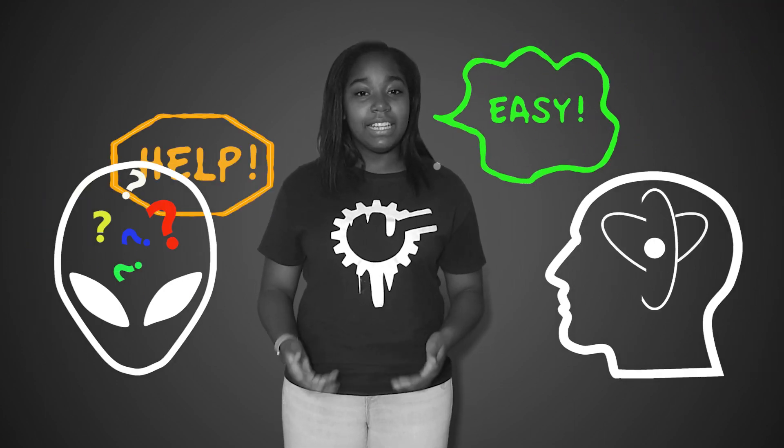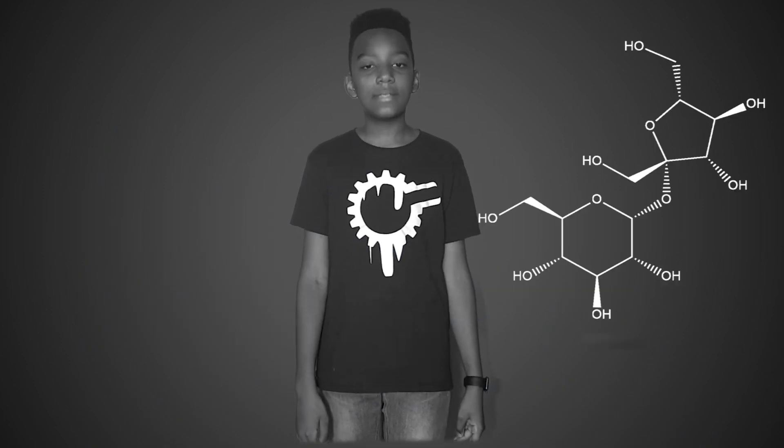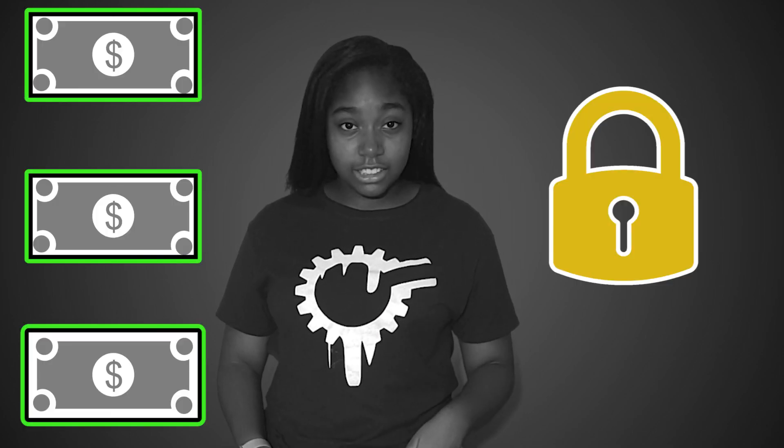While learning STEM may come easy to some, others may need a little bit of help — and that's okay! In fact, most students in STEM majors use some form of tutoring. While tutoring is effective, it is also expensive and not always accessible.